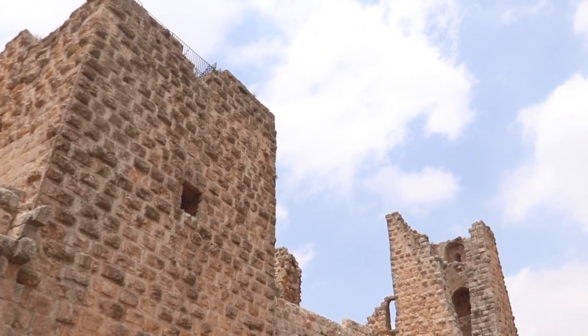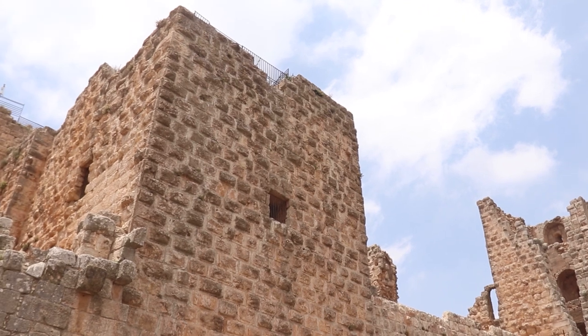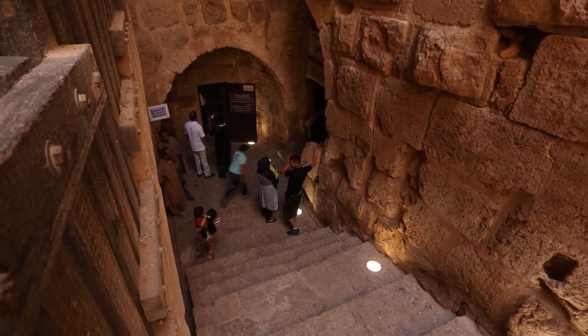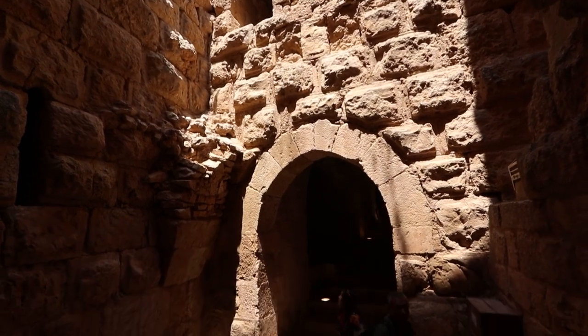Over the centuries, it suffered damage from Mongol invasions and two significant earthquakes in the 13th century, but was rebuilt in its current form during the Ottoman period.